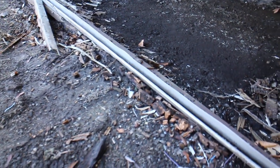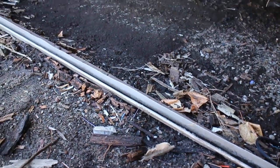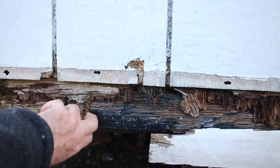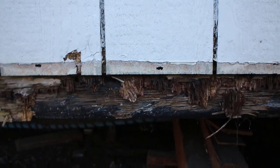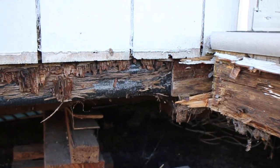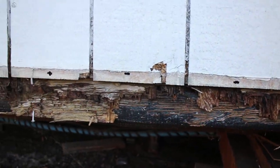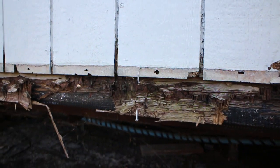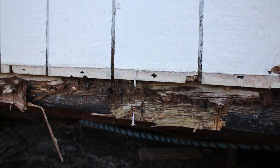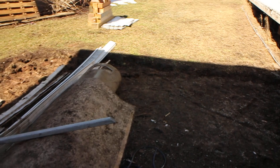Here you can see the bottom track where the skirting was sitting in — this is all coming out and we'll be putting all new stuff in here. We have a little bit of rotten stuff, but that's just the trim which we'll be taking off anyway. There'll be a new trim board going on here, and the new skirting will slide up underneath that new board.